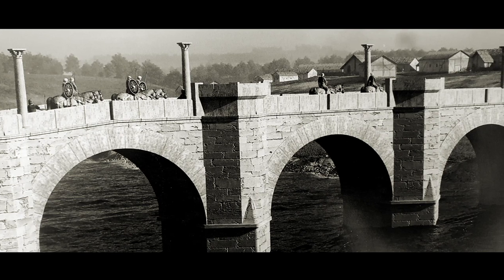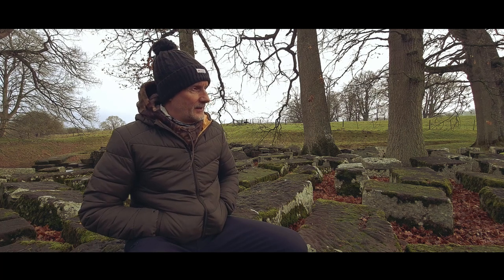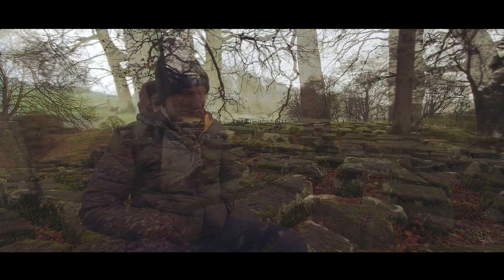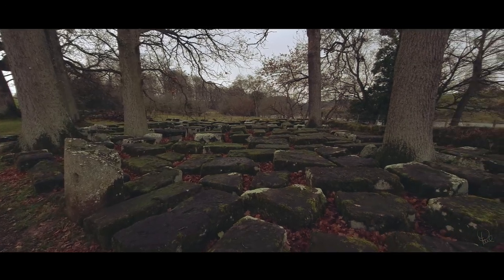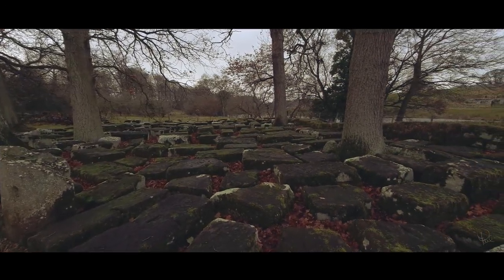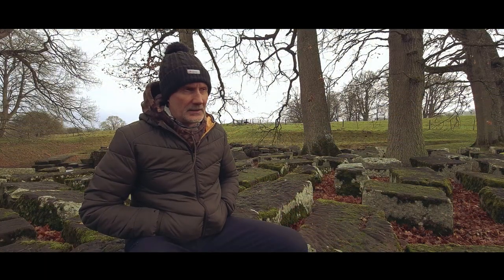The estimate is around about 160 AD, so almost 2000 years old. And what I'm sitting on now is all the remaining stones that helped build the bridge. The bridge was washed away in a flood at some point and obviously never rebuilt.